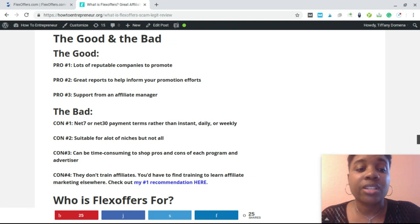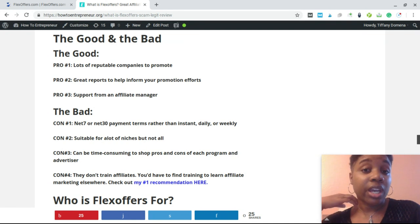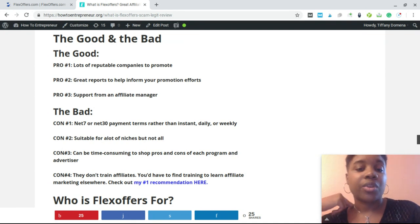Another good thing about FlexOffers is the support you get from an affiliate manager. You can call, email, or live chat with them to get information, and it can be really helpful.